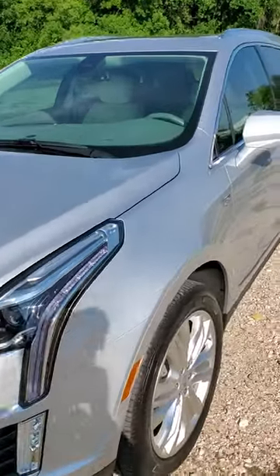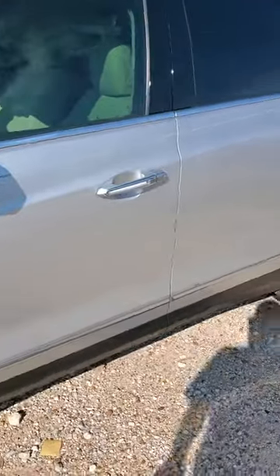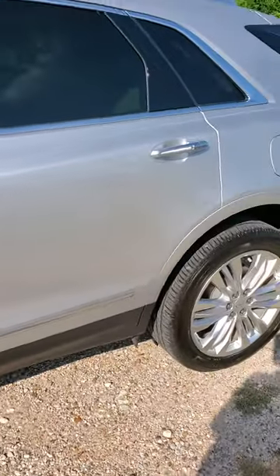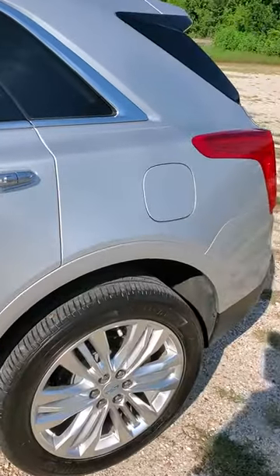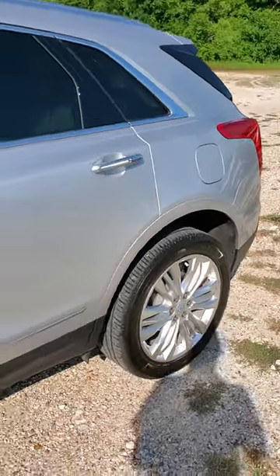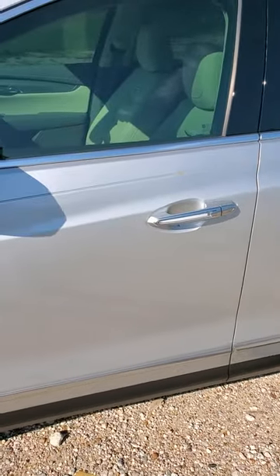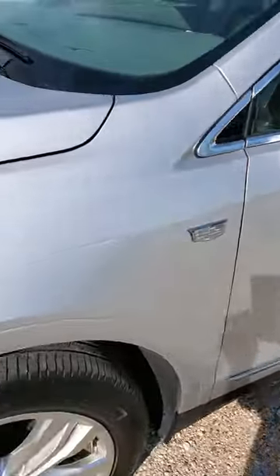Hey, this is Tyler over here at Nissan of Greenville. I wanted to give you a brief little overview video of this beautiful Cadillac XT5. My detail department actually has the keys locked up to this thing — they had it in detail and hadn't finished up, and they've already gone home for the day. So I don't have access to the interior, but I did just want to show you the outside.